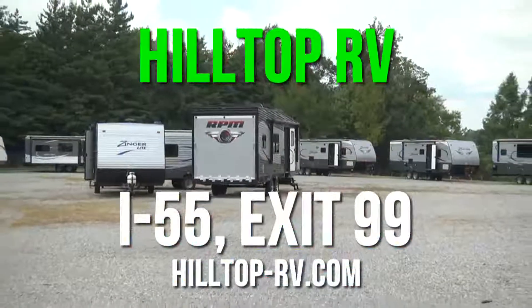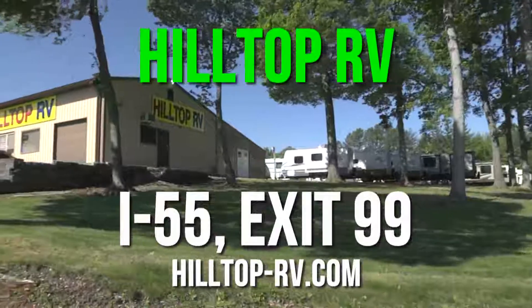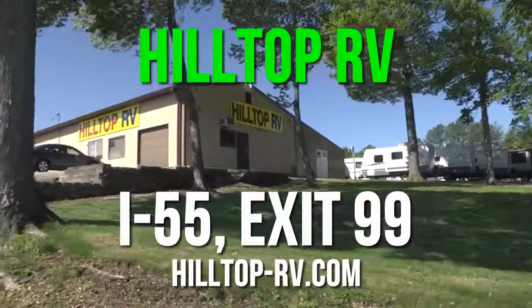Visit us now at Hilltop RV. We're high on the hill but low on the price. Take the south outer road from I-55, Exit 99, to Hilltop RV.